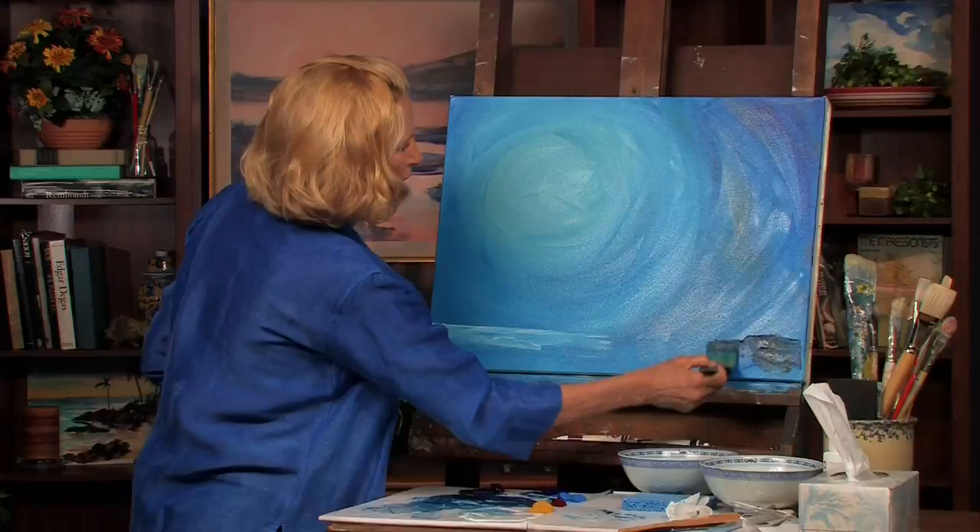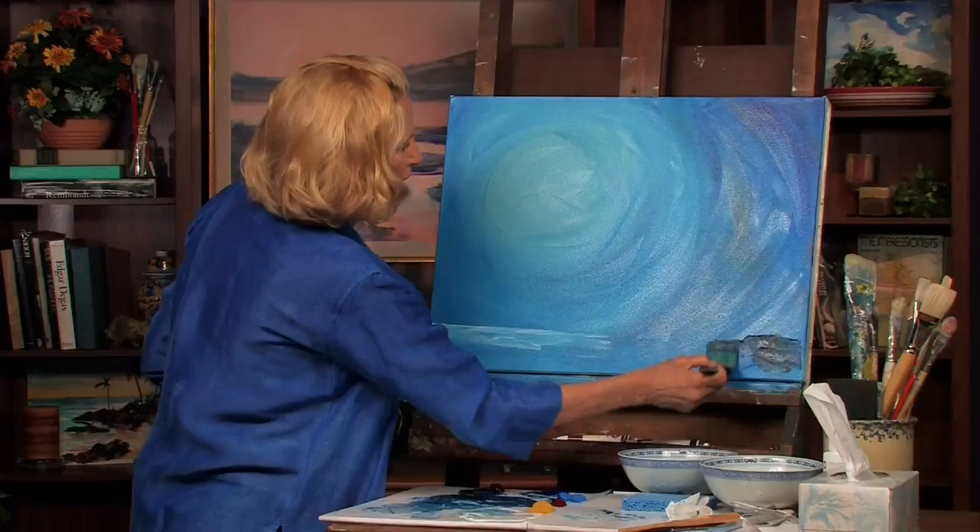Ready, set, go. Here we go. Paint on paper — this is what creation is about. Isn't that beautiful? This is the beach.